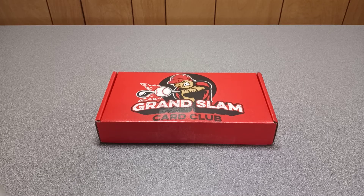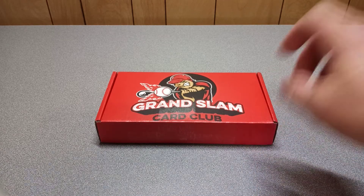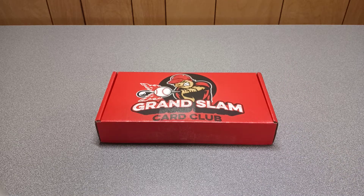Hello everybody, I am Vickers410 and I have here the Grand Slam Card Club subscription box. This one is the Rookie Premium — it costs $57 a month and you get 12 to 15 packs.